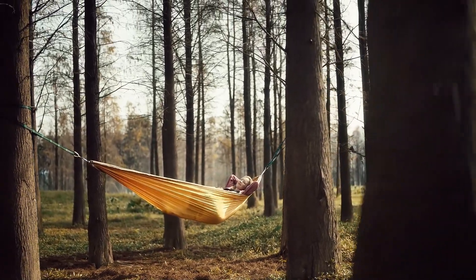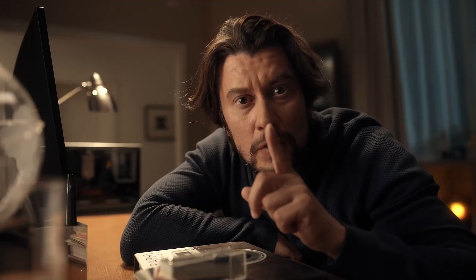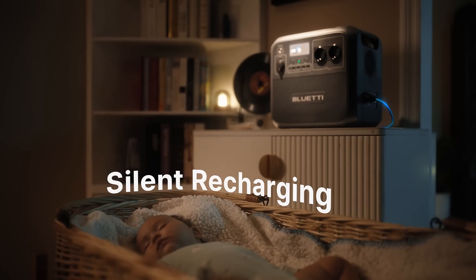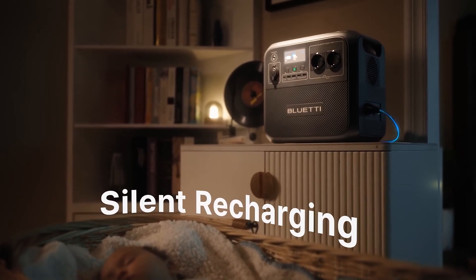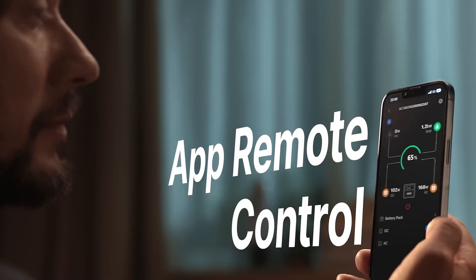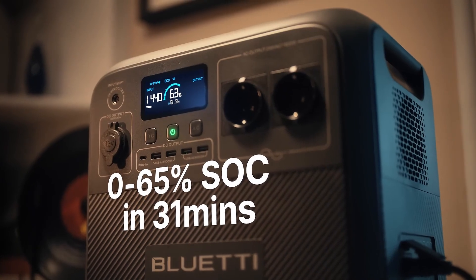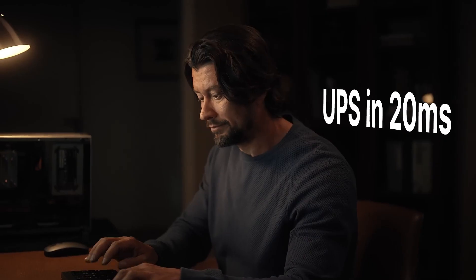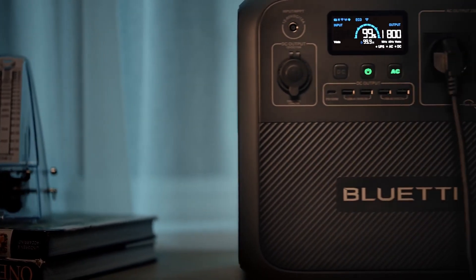Another significant advantage of the Bluetti AC180 is its eco-friendly design. It can be recharged using solar panels, making it an excellent choice for those looking to reduce their carbon footprint while enjoying the great outdoors. With the ability to harness solar energy, users can enjoy sustainable power solutions even in remote locations.